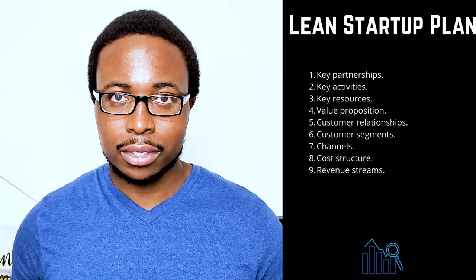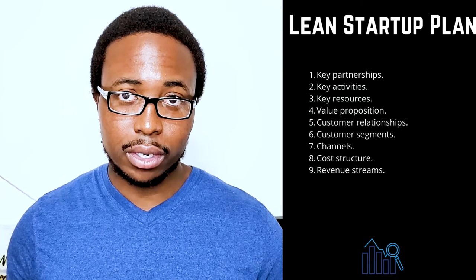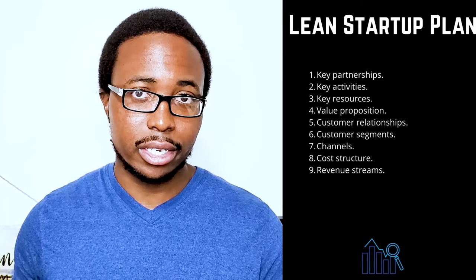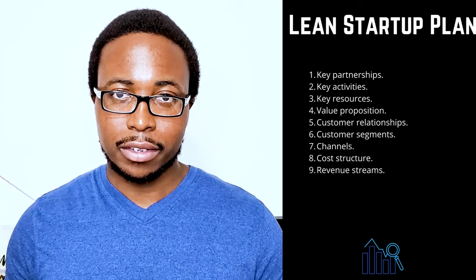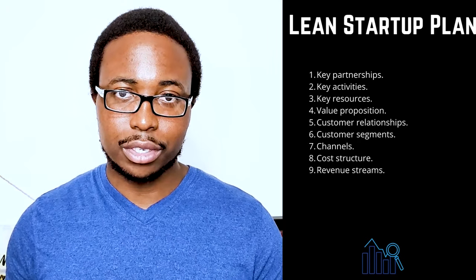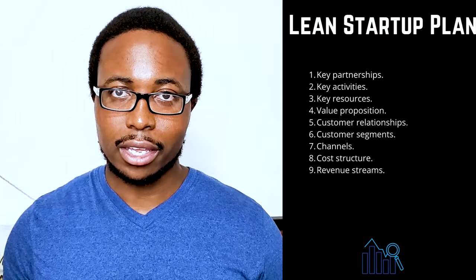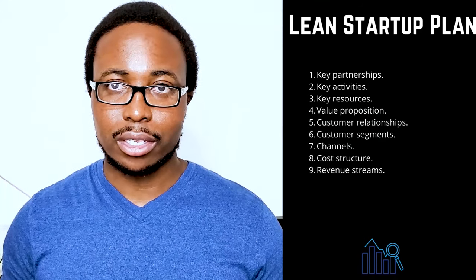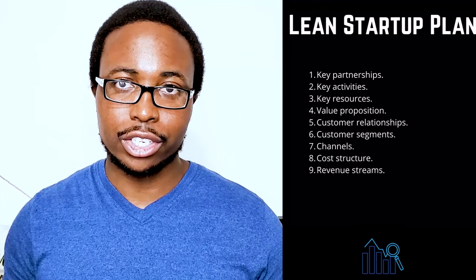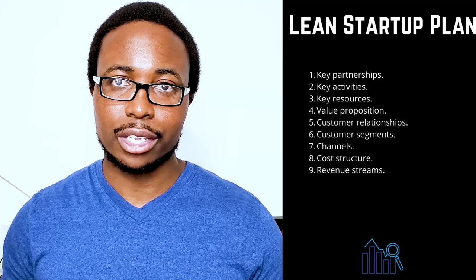Six: customer segments — when naming your target market, be specific. Because your business will not be for everyone, it is critical to have a clear idea of who your business will serve. Seven: channels — make a list of the most important ways you'll communicate with your customers. Most businesses use a combination of channels that they optimize over time. Eight: cost structure — will your company prioritize cost cutting or value-additive initiatives? Define your strategy and then list the most significant costs associated with pursuing it.